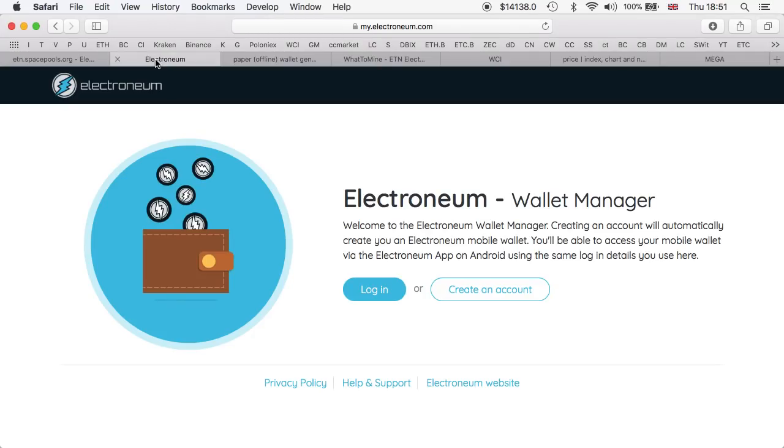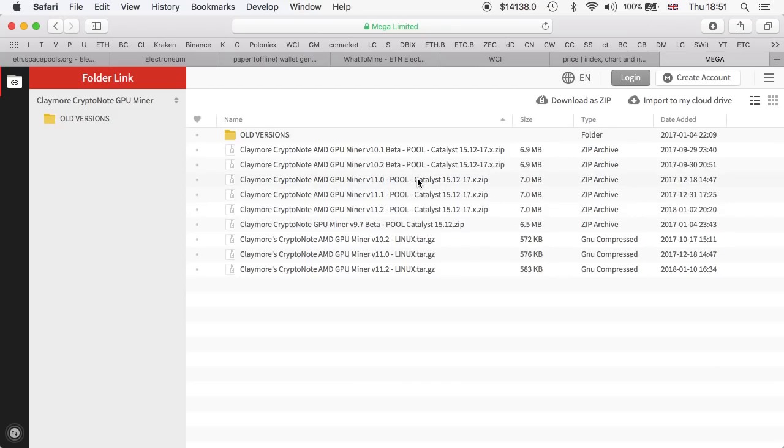I've chosen to go with the online wallet manager simply because it's easier to track my payments, access it, and send coins out if needed. A paper wallet is more secure being offline, but it's not as straightforward to check the balance or send from. Now let me show you the miner I'm using — it's Claymore CryptoNote, or Cryptonight, a GPU miner.